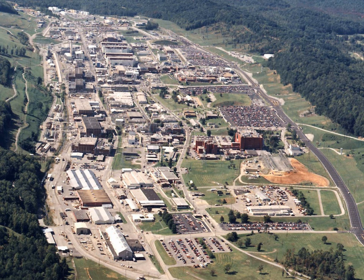The Y-12 National Security Complex is a United States Department of Energy National Nuclear Security Administration facility located in Oak Ridge, Tennessee, near the Oak Ridge National Laboratory. It was built as part of the Manhattan Project for the purpose of enriching uranium for the first atomic bombs. It is considered the birthplace of the atomic bomb. In the years after World War II, it has been operated as a manufacturing facility for nuclear weapons components and related defense purposes.